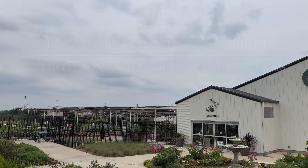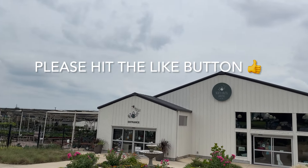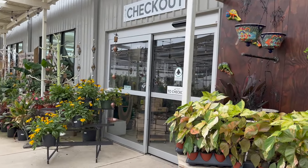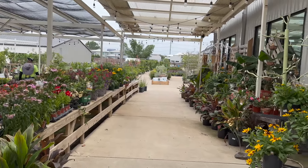Good day, my plant foldies. This is Richie at Growfolds, and today we will be local nursery plant shopping at North Haven Gardens in Dallas, Texas. Please make sure you're hitting that like button and checking out my Instagram at Growfolds.